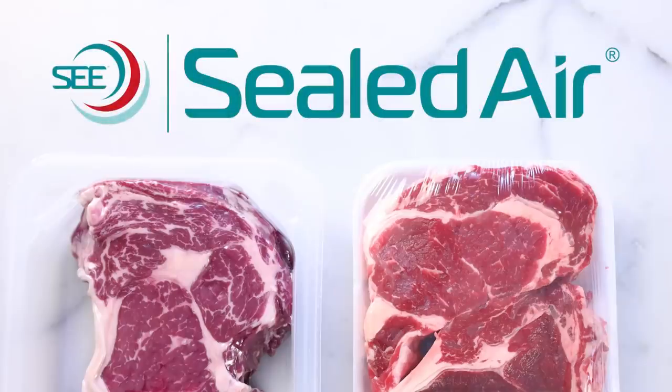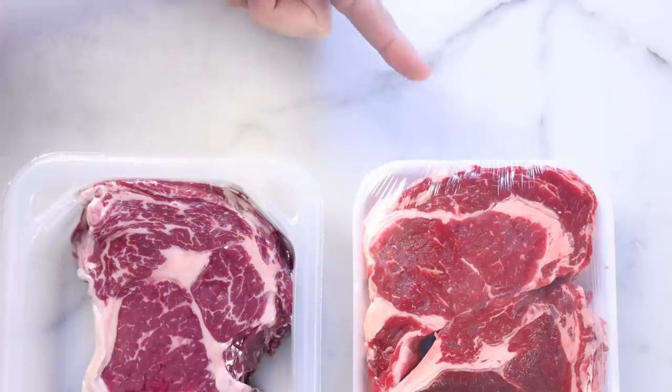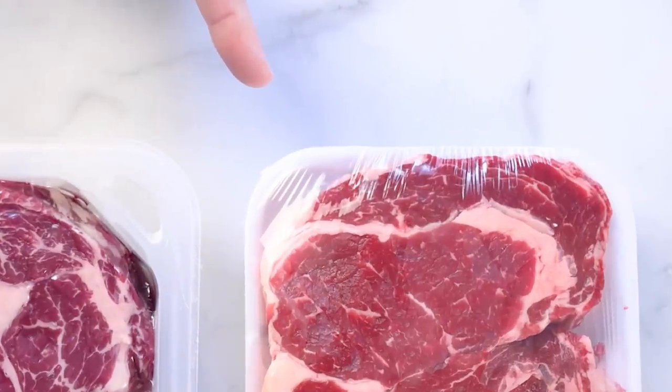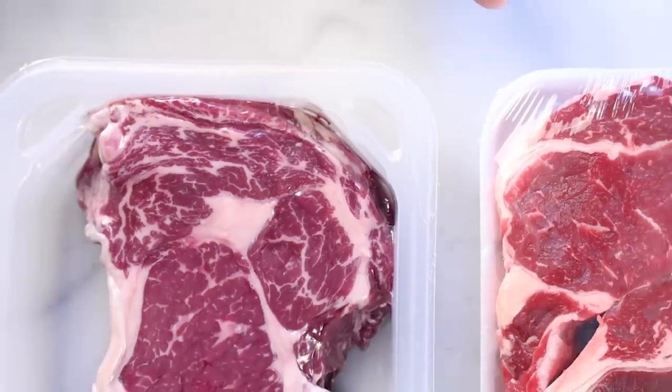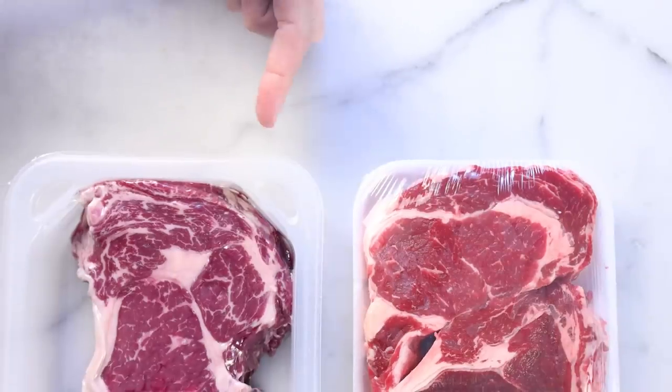This video is an ad for Sealed Air. Which of these steaks looks fresher to you? Well, according to decades of meat industry research, you probably think this one is fresher, because the color is cherry red, whereas this one is kind of purple. Consumers consistently demonstrate a preference for the red color.